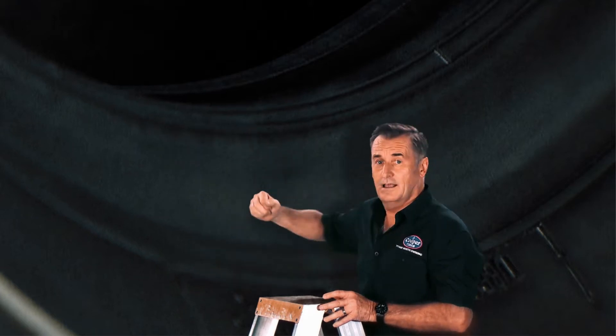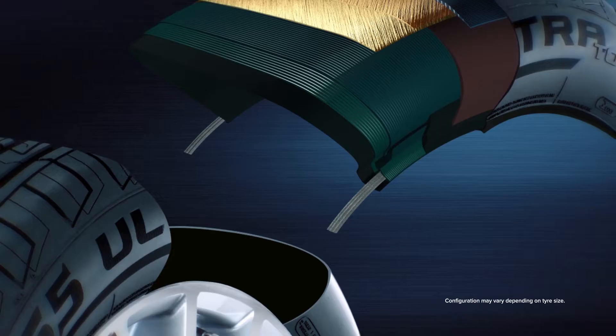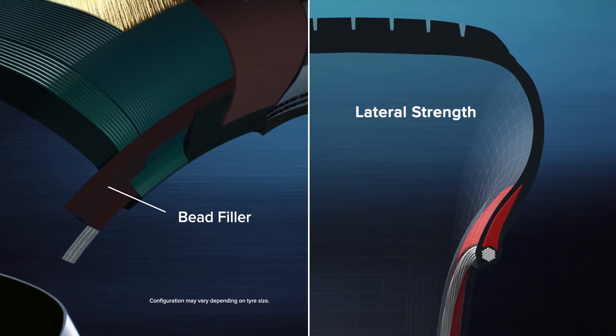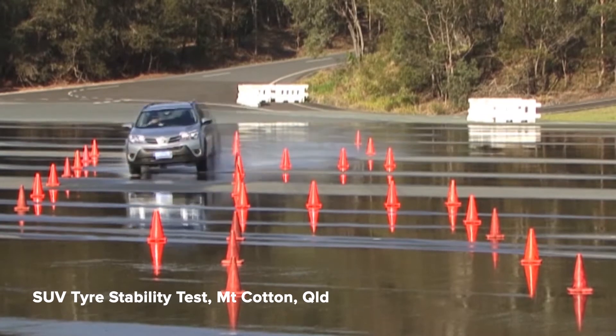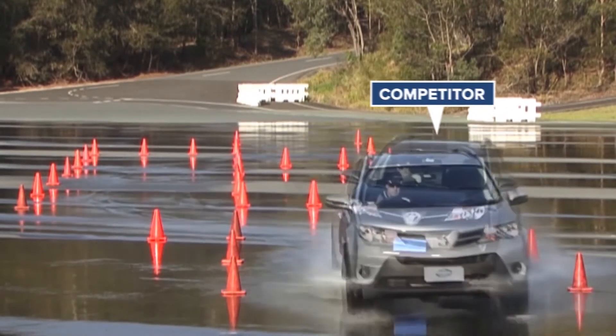So Cooper developed Artec — that stands for response technology. It works in two ways. The bead runs around the inside of the tyre, right here. Cooper extends the bead filler to reinforce the sidewall. The filler strengthens carcass construction and improves lateral stability for safer handling. It gives you a faster steering response and more control in emergencies, like sudden evasive lane changing.